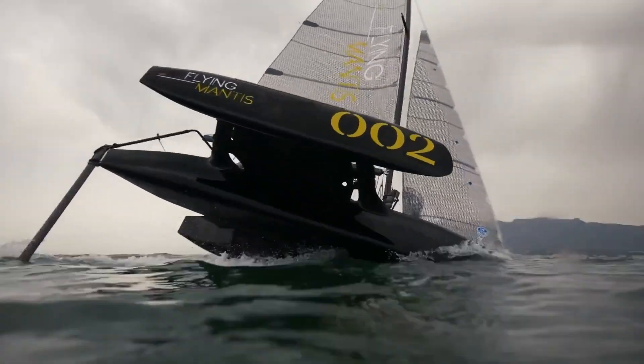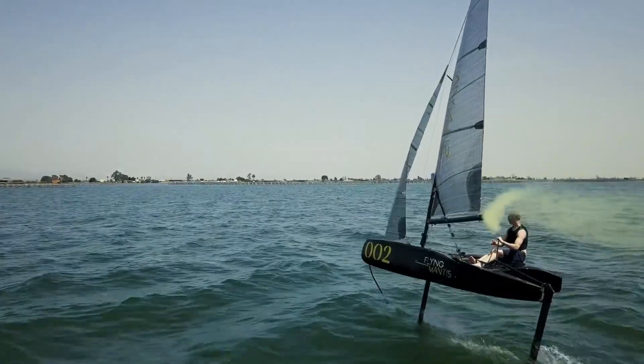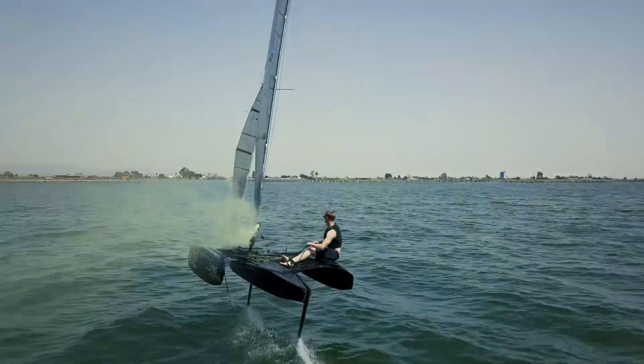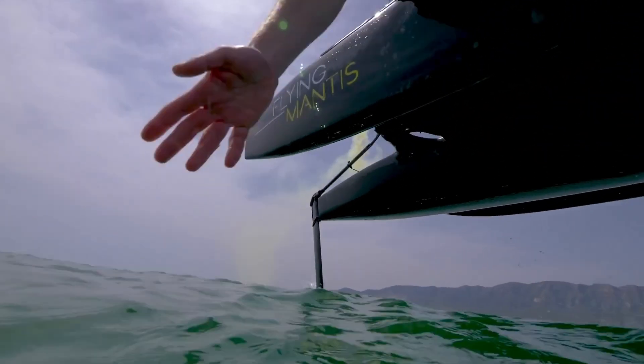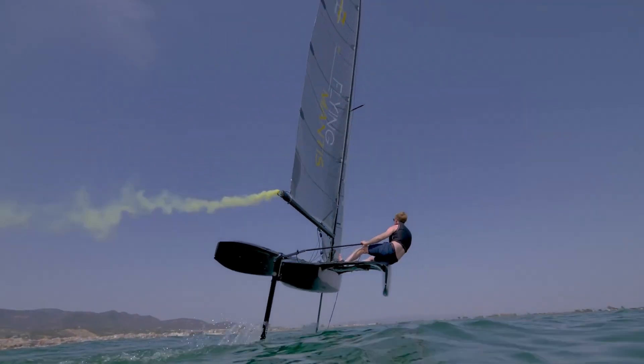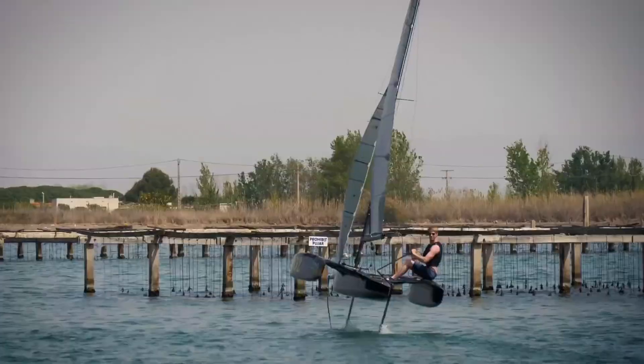Whether you're an experienced sailor or simply love the thrill of adventure, the Flying Mantis delivers a ride unlike anything you've felt before. From its powerful design to its responsive control, every detail is made for performance and excitement. Take the helm, lift off the surface, and feel what it's like to fly across the water.